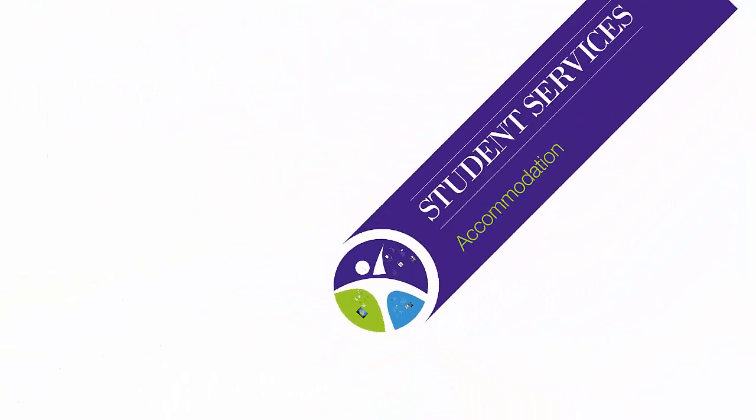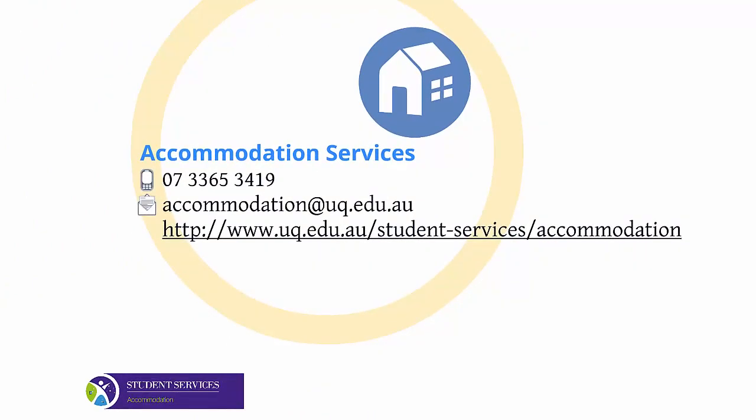And that covers the accommodation workshop. You'll see our contact details here on the screen. Everything discussed today can be found through our accommodation website. Thank you for tuning in and happy house hunting.